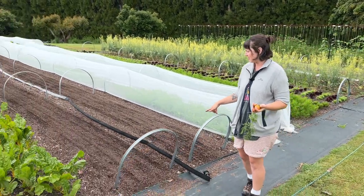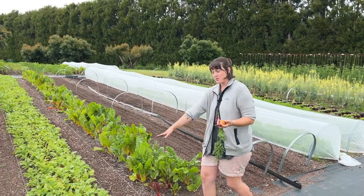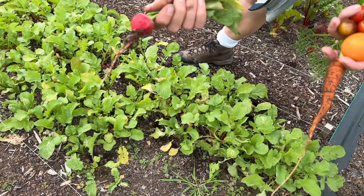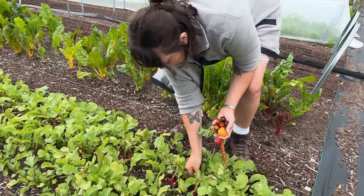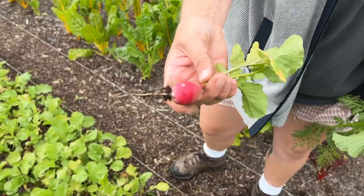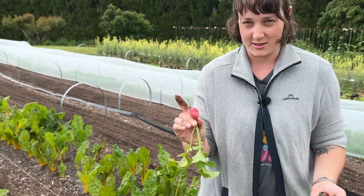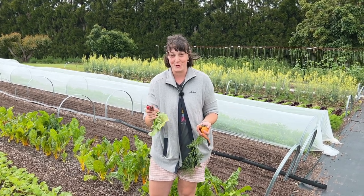We've got two more beds of carrots planted and another two new sowings done yesterday — beetroot and radishes. These are the radishes I'm growing: two different varieties. The red cherry is a very nice, round, mild radish. Our new variety is the French breakfast radish, which is a little more cylindrical, has a more pale white top, and is a little bit hotter — it has more of a kick to it. It's nice to have that option for people and they look really beautiful on the table at the market.